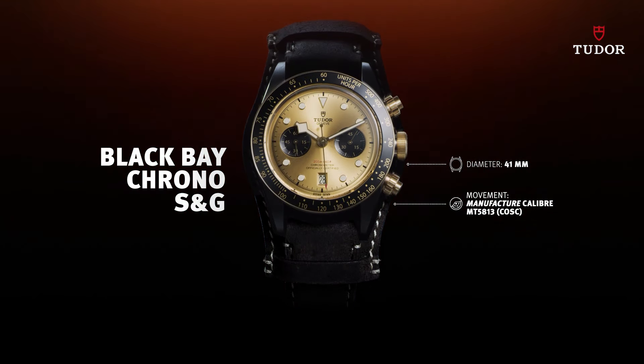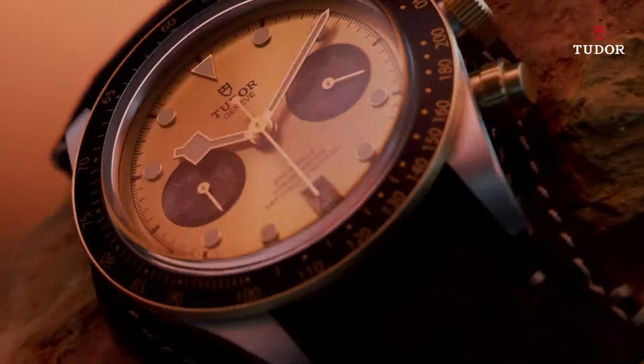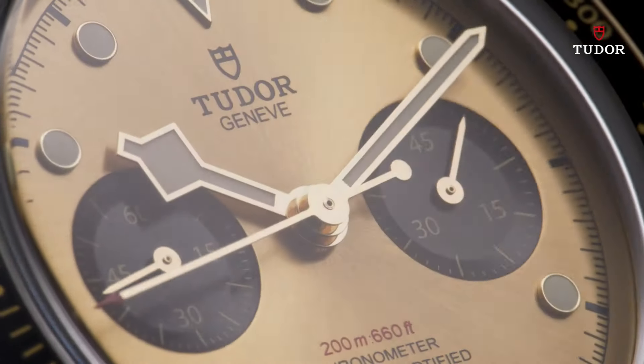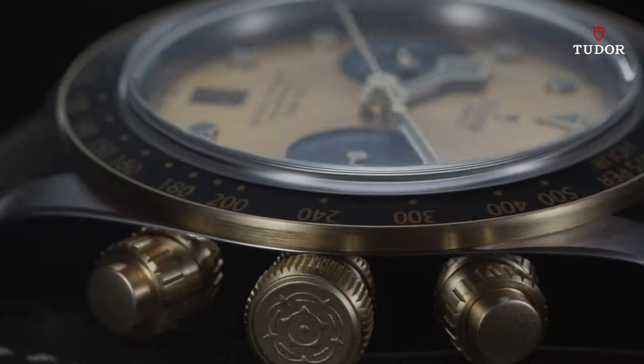Minute markers around the outer rim. Dial type analog. Date display at 6 o'clock position. Scratch-resistant sapphire crystal. Screw-down crown. Solid case back. Case size 41 millimeters. Band width 20 millimeters. Fold-over clasp. Water-resistant at 200 meters, 660 feet.